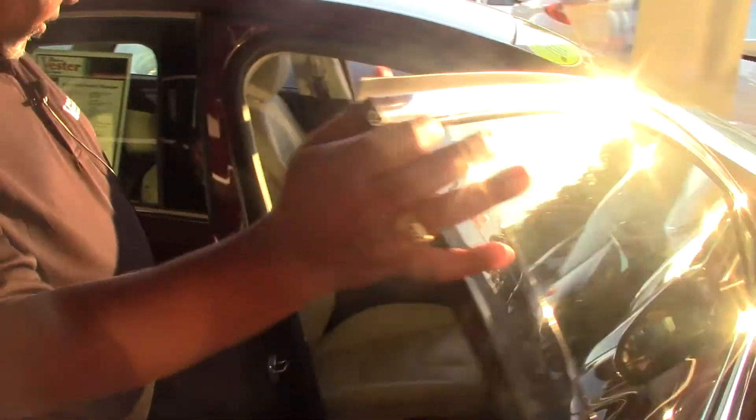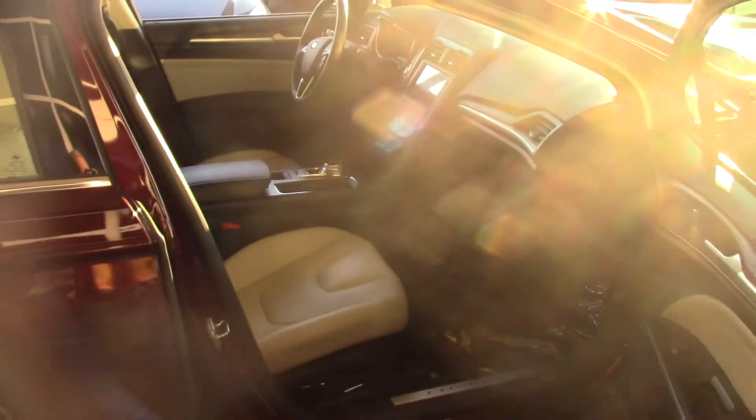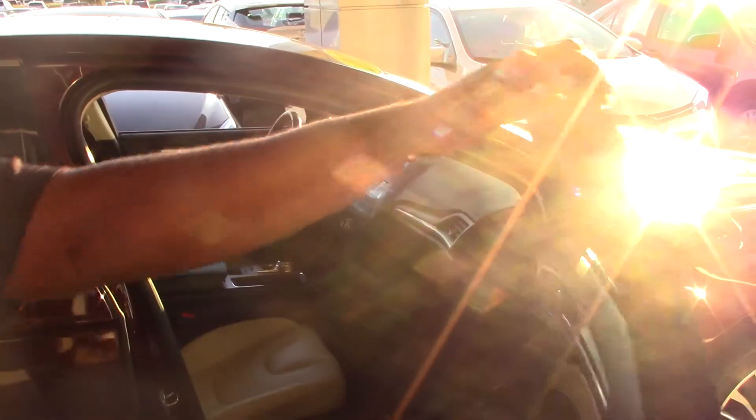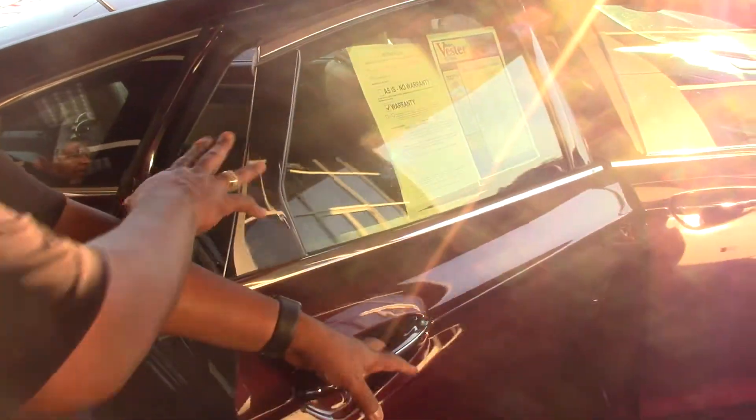The interior of this vehicle — you actually have the leather seats, you have the power seat on the passenger side. This vehicle is actually designed to give you great fuel economy. You do have leather in the rear here as well as the rear vents on this vehicle.